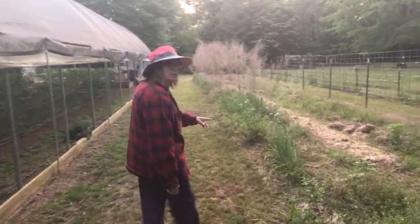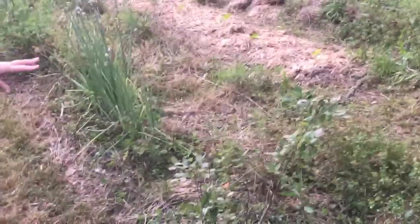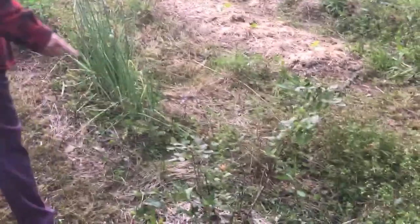This is one of our blueberry bushes planted about two years ago. I got the first two at Walmart. I noticed today there are weeds coming up through the mulch that I need to take care of.